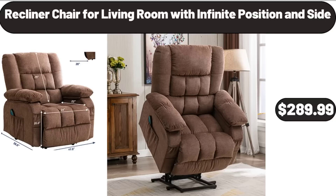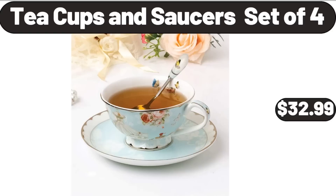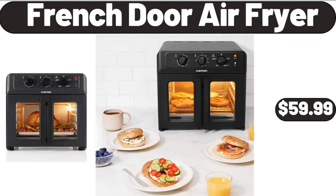Recliner chair for living room with infinite position and side, $289.99. Woven storage basket with handle, $5. Teacups and saucers set of 4, $32.99. French door air fryer, $59.99.